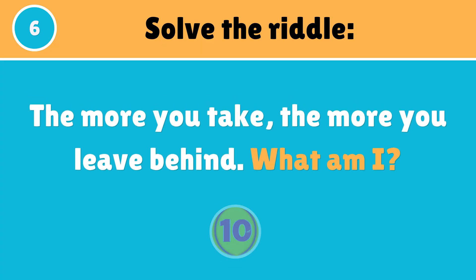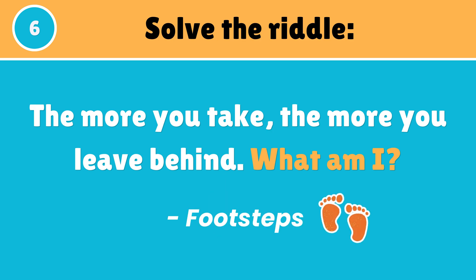The more you take, the more you leave behind — what am I? The answer is footsteps.